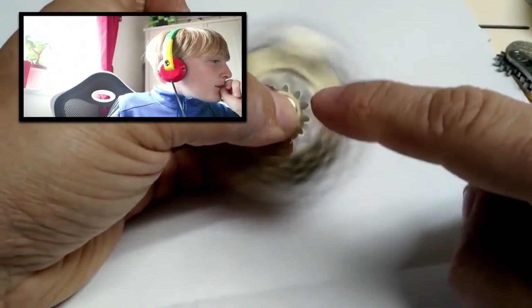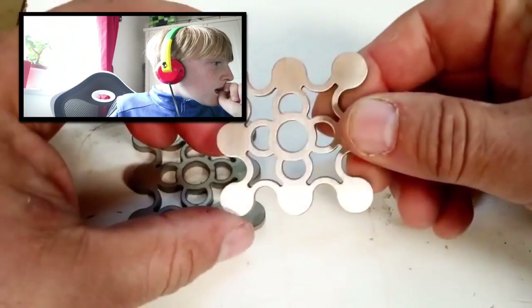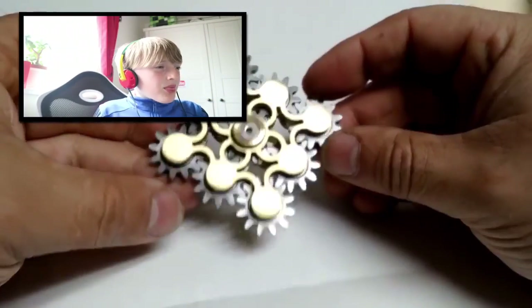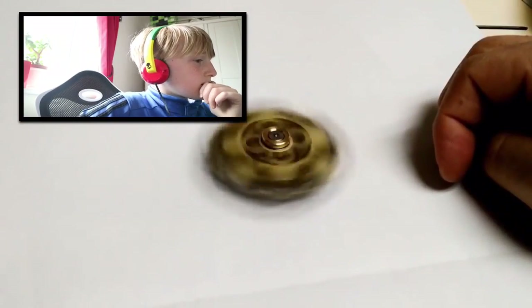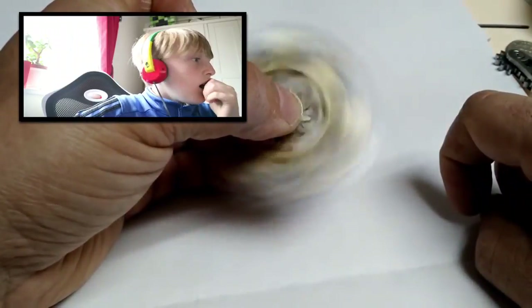If you've got the equipment to build this yourself, I recommend you go check out Ray's video, which will be in the description below. This is a nine gear fidget hand spinner made for a client, and it can work by hand spinning, table spinning, and moving the gears individually as a fidget toy. Today he's going to show you how he made it.